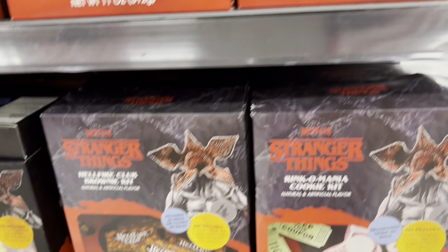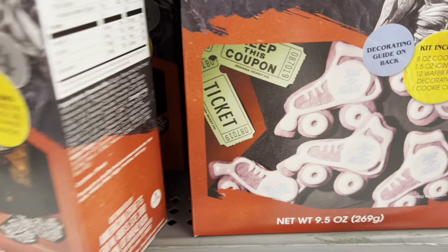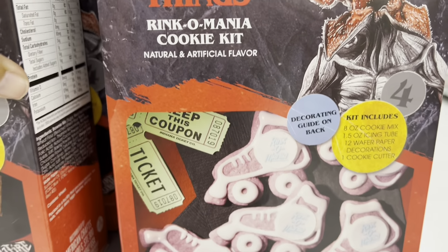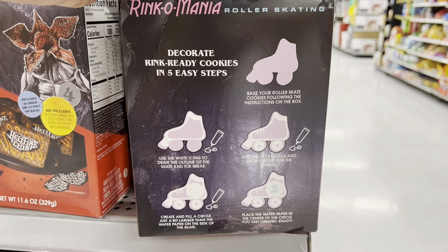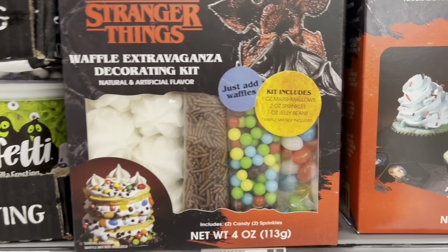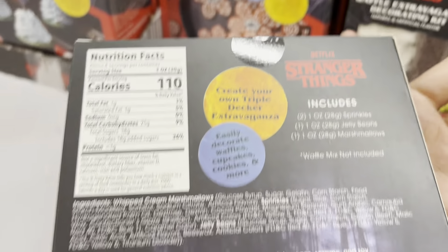And we have — I think these are brownies — the Hellfire brownie kit. Oh my goodness, amazing! Icing and the Rink Mania cookie kit. Do you remember the scene where 11 was at the skating rink? Look at that — icing cookies! And we have the Waffle Extravaganza decorating kit with the Demogorgon on there.